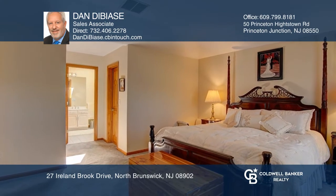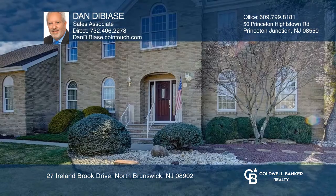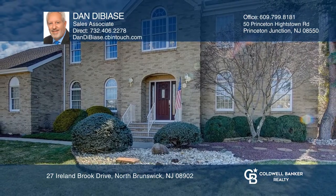Enjoy the deck and patio surrounding an in-ground saltwater pool and hot tub. Fall in love with your future home by contacting Dan DeBias to schedule a tour.